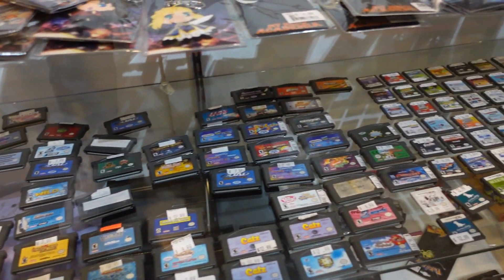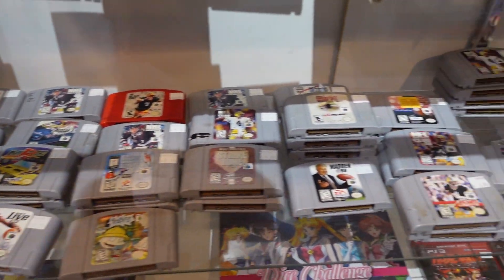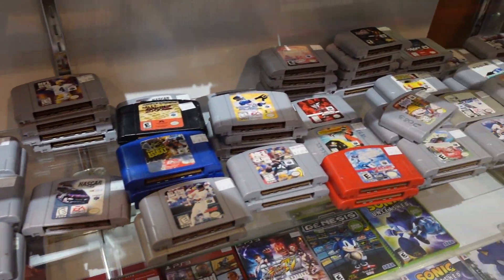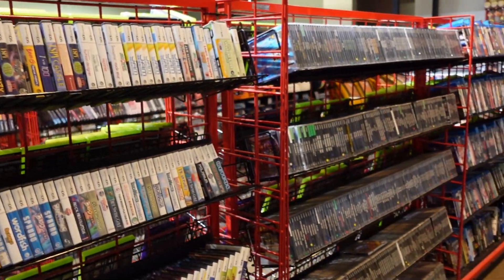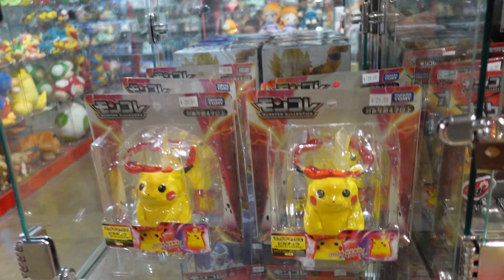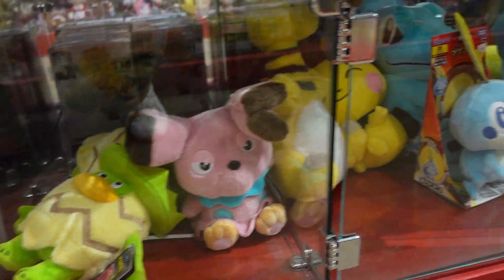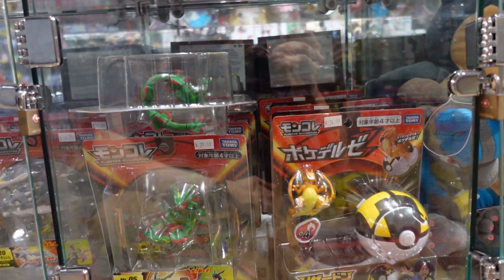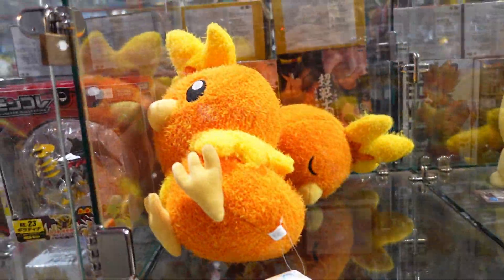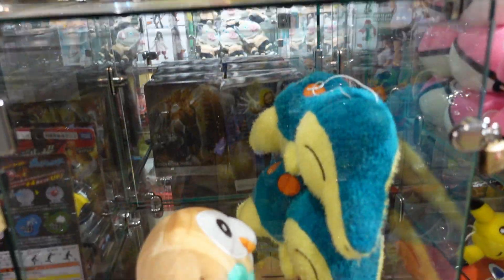They also had a video game section, which was pretty cool — a bunch of older retro stuff for the Nintendo 64, Nintendo DS, and even some PlayStation. They also had a bunch of figurines. Here's a look at some of the Pokemon ones they had. Pretty decent selection, but honestly when you compare it to the plushies it's very scarce. Still cool to see foreign Japanese Pokemon action figures — they're usually higher quality than the Canadian or American counterparts you'd find at a Walmart.